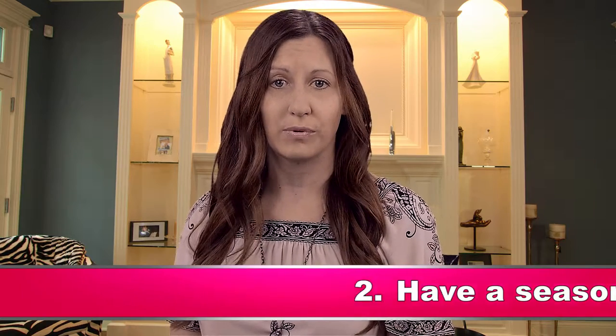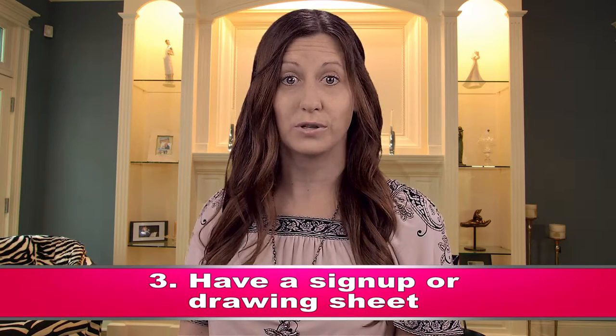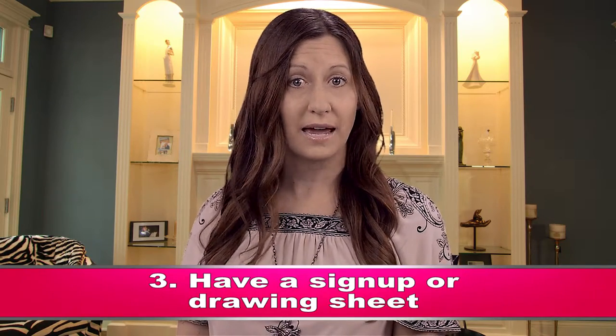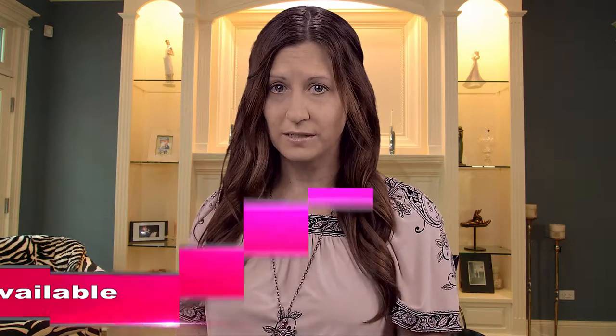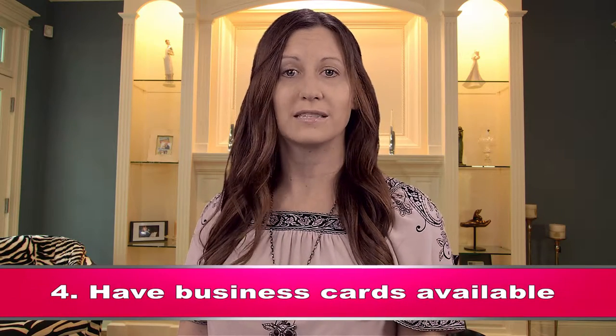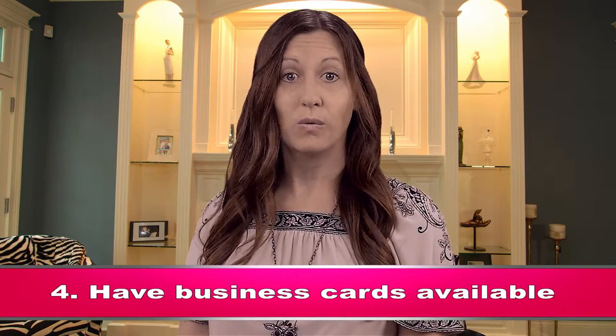It's equally important to make available sign-up sheets or drawings to capture emails and phone numbers. This will enable us to reconnect with event customers who may later wish to shop, host, or join. Having business cards convenient is another way to stay connected. You can pass them along to each person you meet, whether they buy or not, then direct them to your website and Facebook.